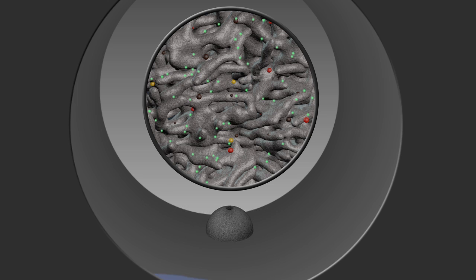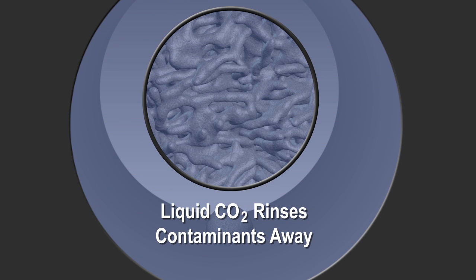A series of liquid CO2 rinses allows CO2 to clean the smallest crevices of the part due to its low viscosity and surface tension.